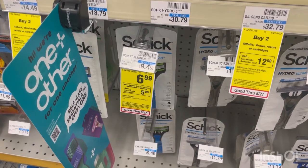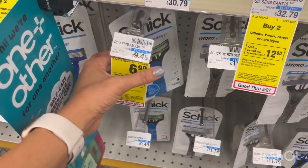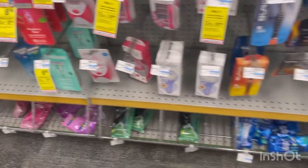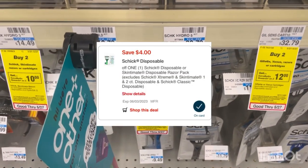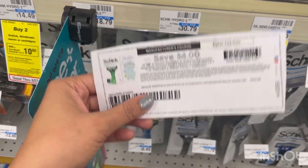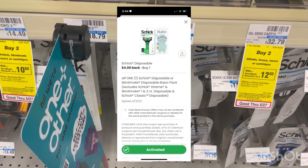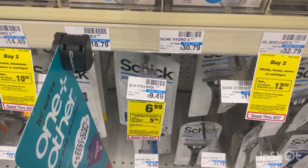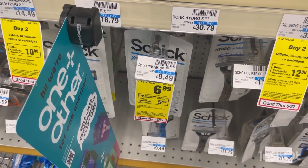A much more budget-friendly deal on razors: these Schicks are priced at $6.99. When you spend $15, you get a $5 extra buck back. The men's and women's are both included at $6.99, so grab three of them — that totals $20.97. We have a $4 digital, $4 printables from coupons.com (you can typically print two), and also a $4 back offer via the coupons app. You'll get $12 off total, pay $8.97 at the register, get back a $5 extra buck, making it only $3.97 for three, or just $1.32 each.